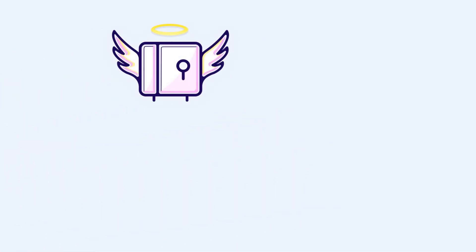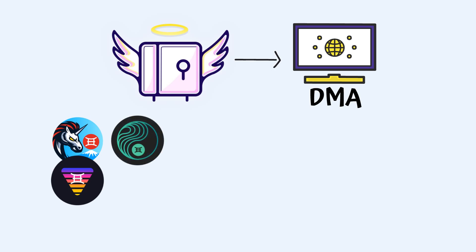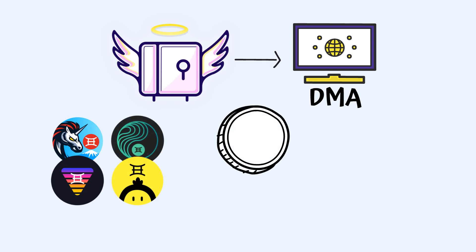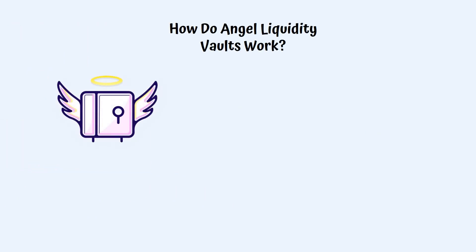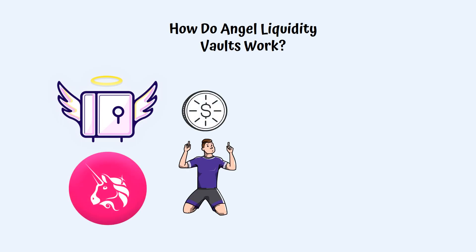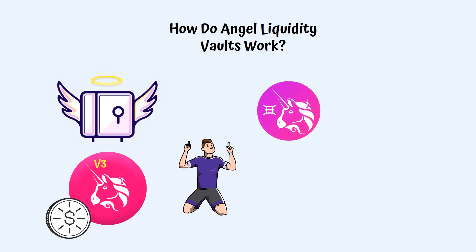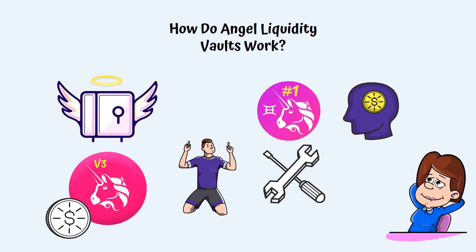Angel Liquidity builds on Ichi's unique Decentralized Monetary Authority Protocol, which enables any cryptocurrency project to create and control its own stable asset — branded dollars — worth exactly $1 and backed by the project's native token. In the case of Angel Liquidity Vault pools, the liquidity provider adds a single-sided asset into a Uni v3 pool. Since the first Angel Liquidity Vault launched was a 1UNI vault, let's see how it works and why liquidity providers don't need to actively manage their pool positions to remain active.